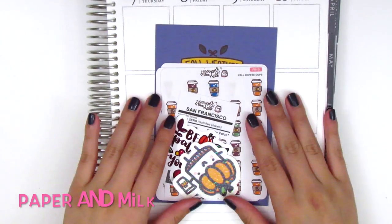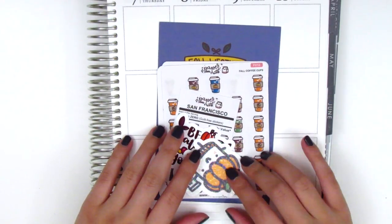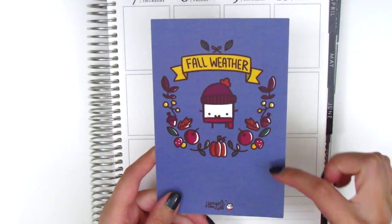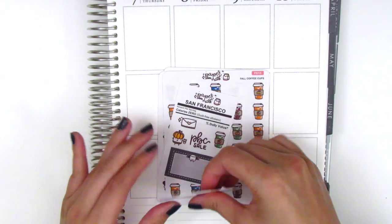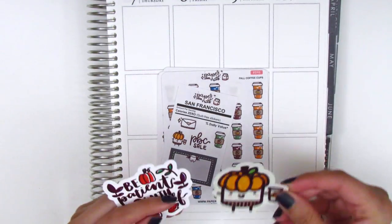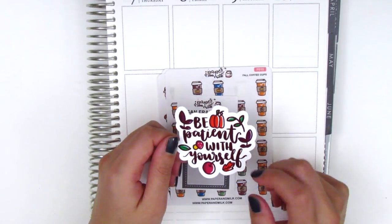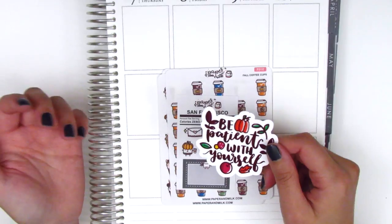The next shop is Paper and Milk, and this is one of my all-time favorite shops. The shop owner Denise is super sweet and has become a good planner friend of mine. She was part of the Planner Boss Collective sale, so I did pick up a few sheets from her shop. The first thing that came with my order is this really cute fall weather journaling card. This is her character Maru the marshmallow and he's all bundled up in fall gear. She sent along a couple of die cuts — one has Maru wearing a pumpkin hat drinking a pumpkin spice latte, and this one says 'be patient with yourself,' which is so beautiful. I would love to add this to my Hobonichi, which I haven't used in quite a while, but I've been wanting to restart my journaling in it.